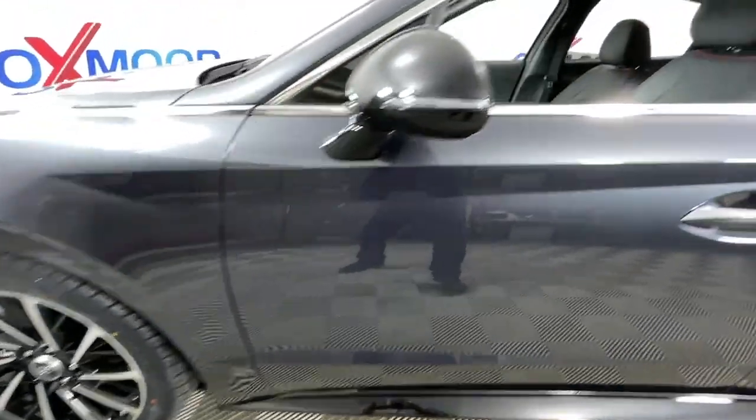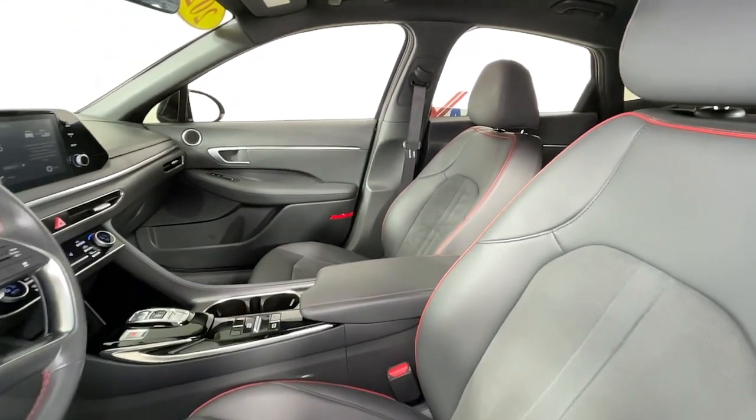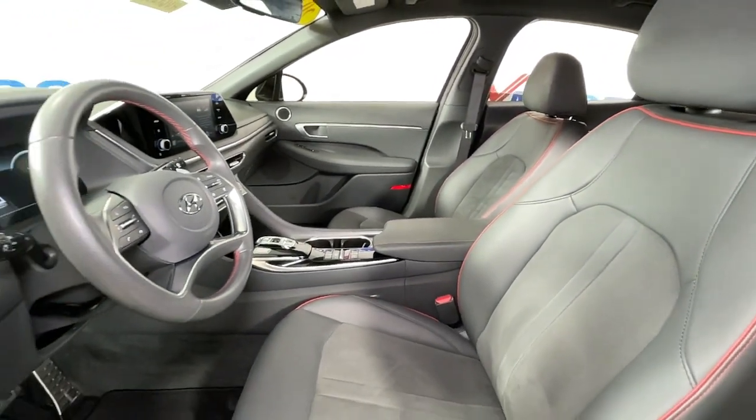Its comfortable cabin with standard touchscreen infotainment and driver assistance, along with stylish good looks, make this midsize 4-door your go-to family sedan.